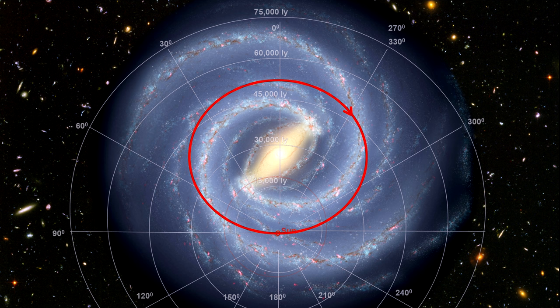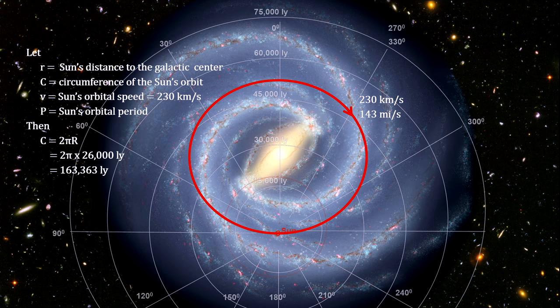Here we see the Sun's orbit around the galactic center. Our orbital speed is approximately 230 kilometers per second, or 143 miles per second. That's fast, but it takes us around 213 million years to complete one orbit around the galactic center. The last time we were in the same place in our orbit, dinosaurs were just starting to appear on the Earth. And we have traveled around one ten-thousandths of a revolution since the origin of humans.